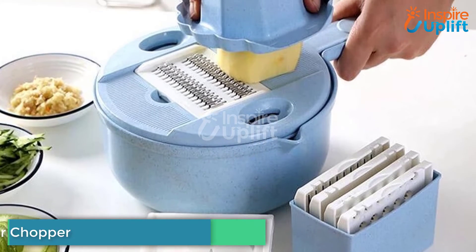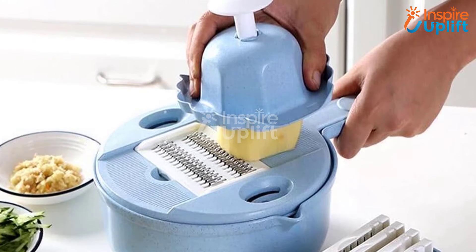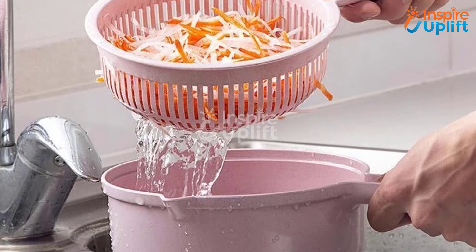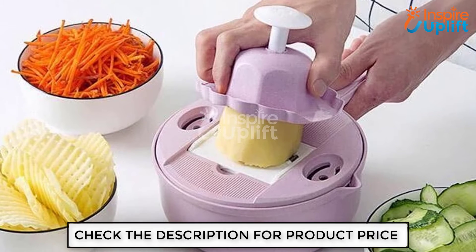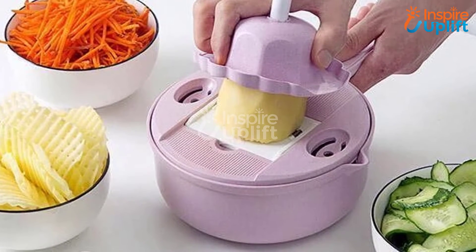At number 6 we have Mandolin Slicer Cutter Chopper and Grater. The most time-consuming chores in the kitchen are slicing, chopping, cutting, and grating. Do these tasks with precision and efficiency by using this single product. With a bowl underneath the blades, it can also act as a container for fruits and vegetables when not in use.